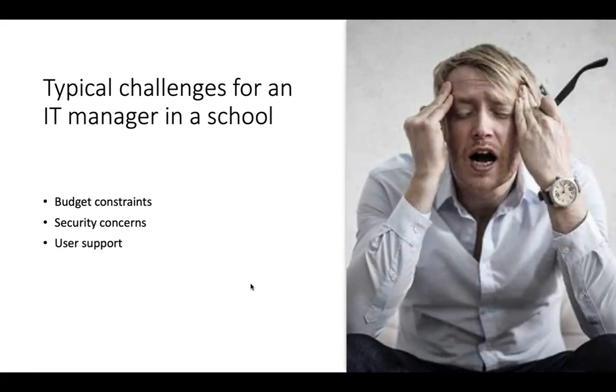User support might be a challenge. You may have a large and diverse user base which includes students, faculty, and staff, so an efficient help desk is important. You might also be responsible for user training programs. As part of the educational purpose of your institution, you might be responsible for the technical literacy of your students and your staff.